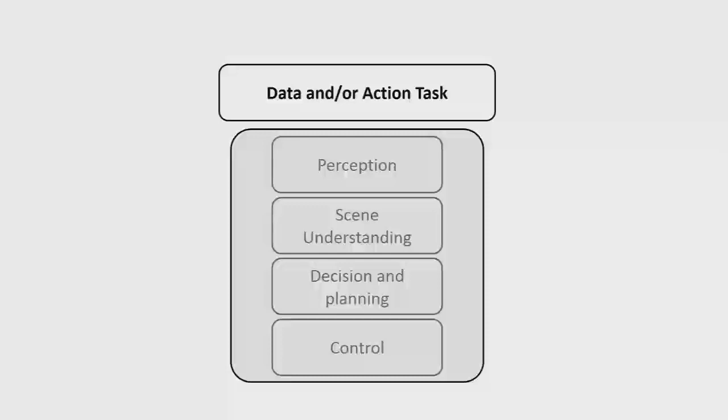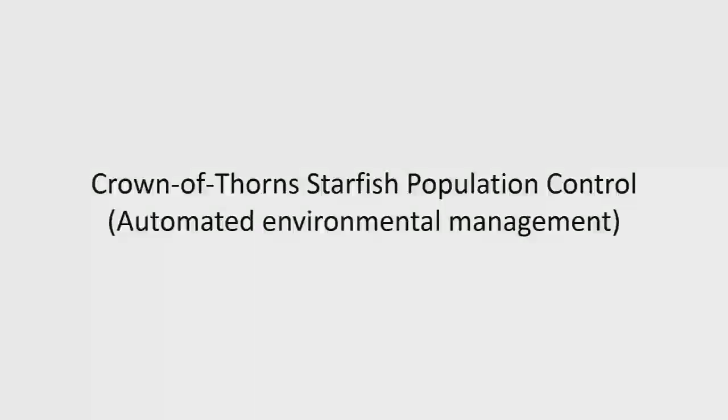That's where I focus a lot of my time. Yesterday in the welcome, Alan Finkel put up a picture of a robot we've developed here at QUT, so I'm going to focus a lot of this talk on that. It's on crown-of-thorns starfish population control — an application of using robots in the wild for protection of the Great Barrier Reef.